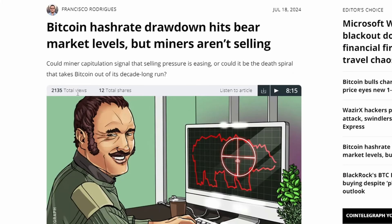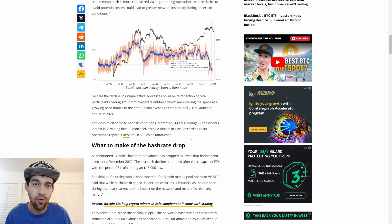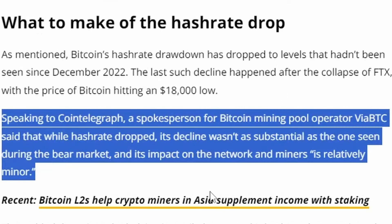Bitcoin hash rate drawdown has hit bear market levels, but miners aren't selling because we just got out of the halving only a few months ago - this is the first quarter that's going to reflect it. Despite this, Marathon didn't sell any Bitcoin, and other miners are focusing on hodling as well. I'm not buying the capitulation narrative. Bitcoin's hash rate drawdown has dropped to levels not seen since December 2022.